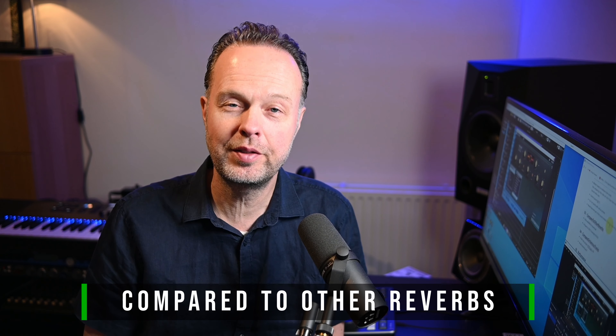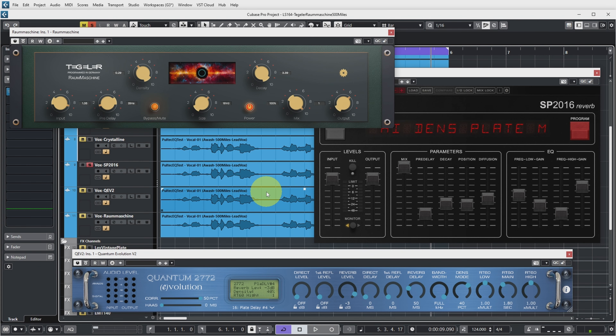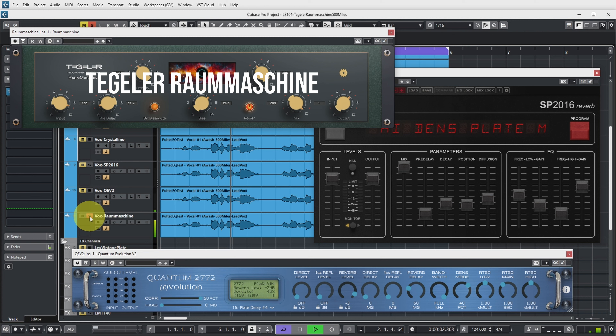Let's now compare it on a vocal to two of my other favorite plugins for vocal reverb: the Eventide SP-2016 and the Quantum Evolution. You can download exports of this audio yourself with the link in the description for a more detailed listen. So let's start with the Eventide SP-2016, then compare. What do you think — are these comparable? I'll give my conclusion at the end.